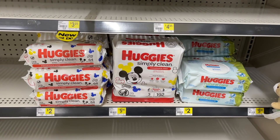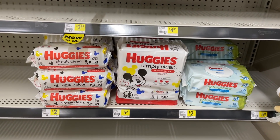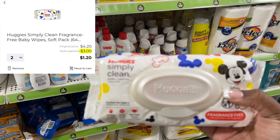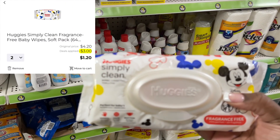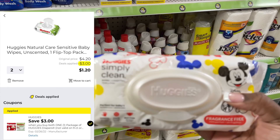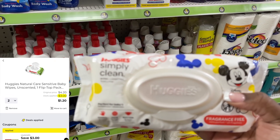The next thing I grabbed was two of these Huggies wipes. These are on the shelf for $2, but they're actually $2.10 at the register — with inflation, the shelf price sometimes doesn't match. So they're $2.10 each, making two of them $4.20. We have a $3 digital coupon that is glitching and attaching to two of these wipes, making it only $1.20 for both packages.